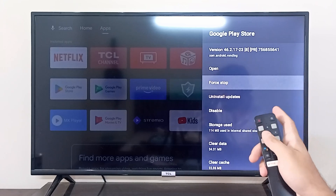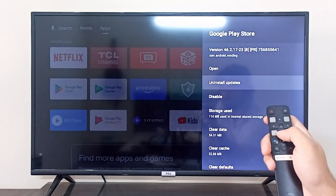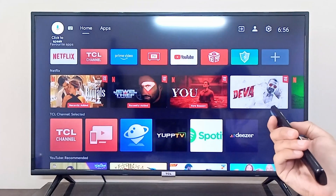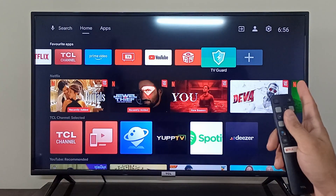For example, if Google Play Store is running in the background, you can simply click Force Stop, click OK, and it has been force stopped. So that is one method for closing background apps. The other method is that DCL has a pre-installed application called TV Guard.